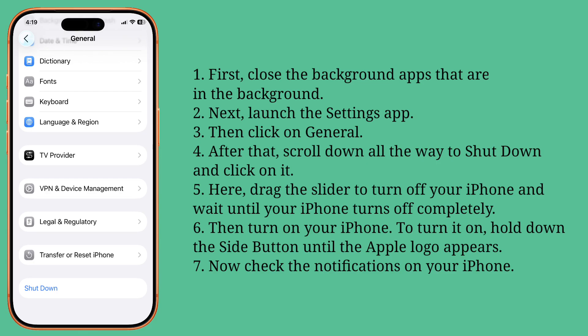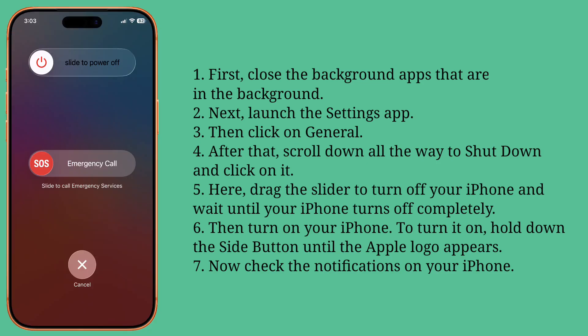After that, scroll down all the way to Shut Down and click on it. Drag the slider to turn off your iPhone and wait until your iPhone completely turns off.